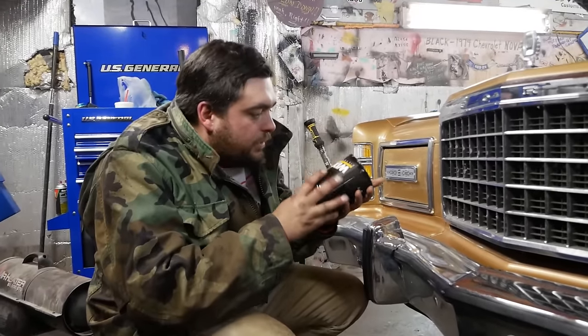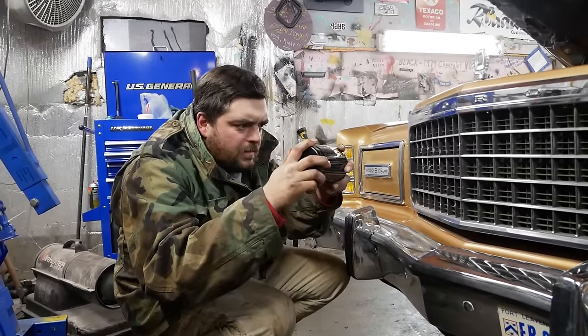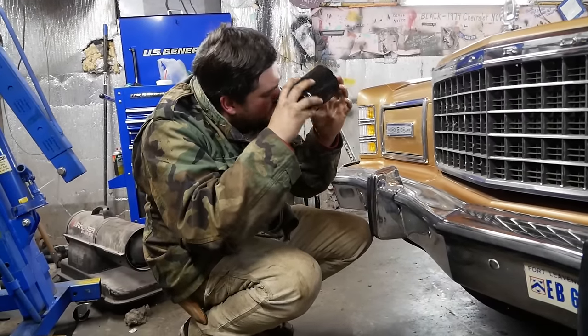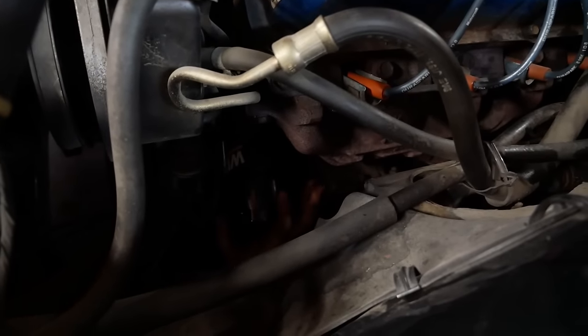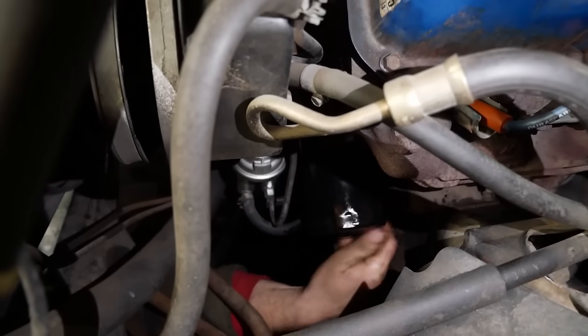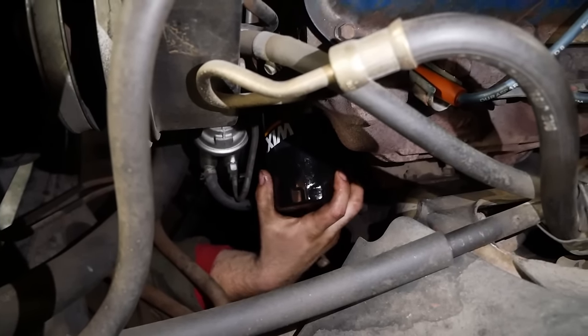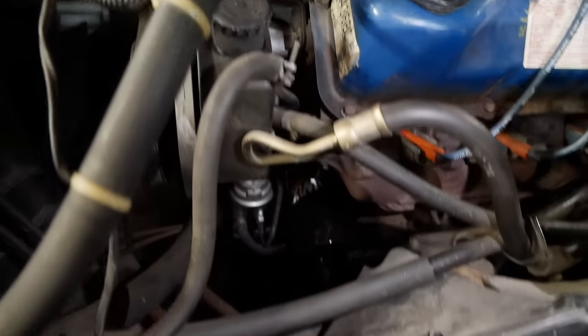The new filter is a Wix 51515, manufactured December 8th, 2022. Spinning the oil filter on. Now I'm tightening it with an oil filter wrench — you know it has to be hand tight.